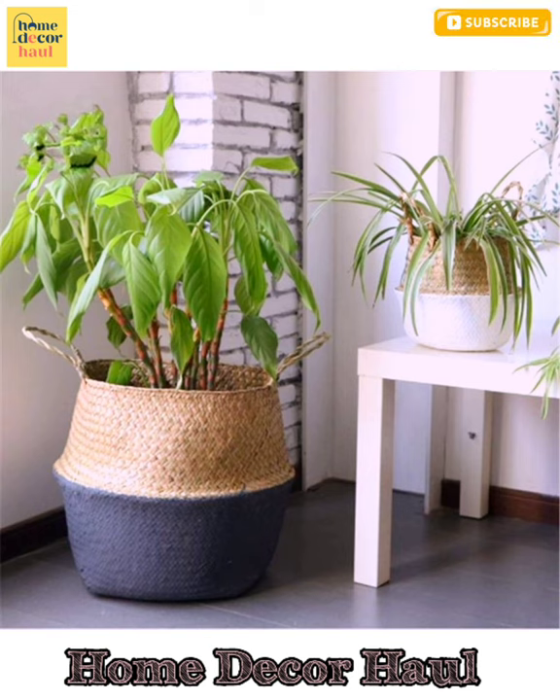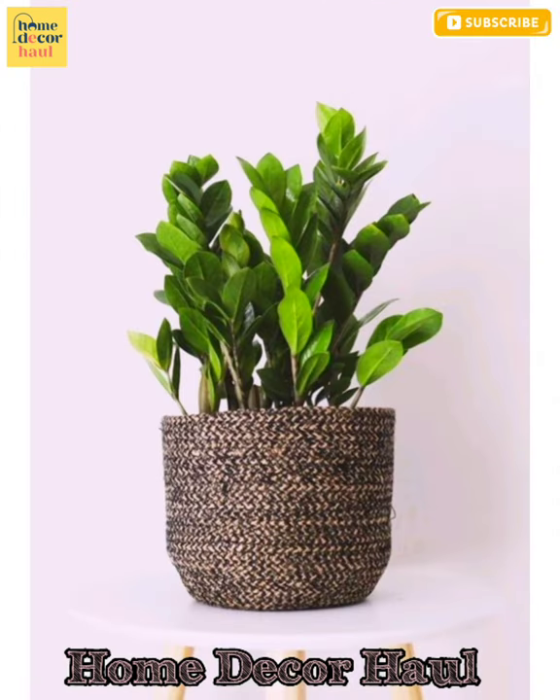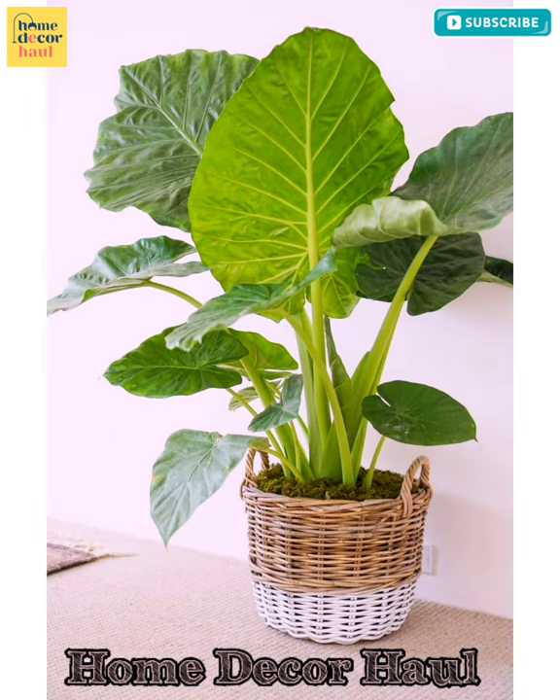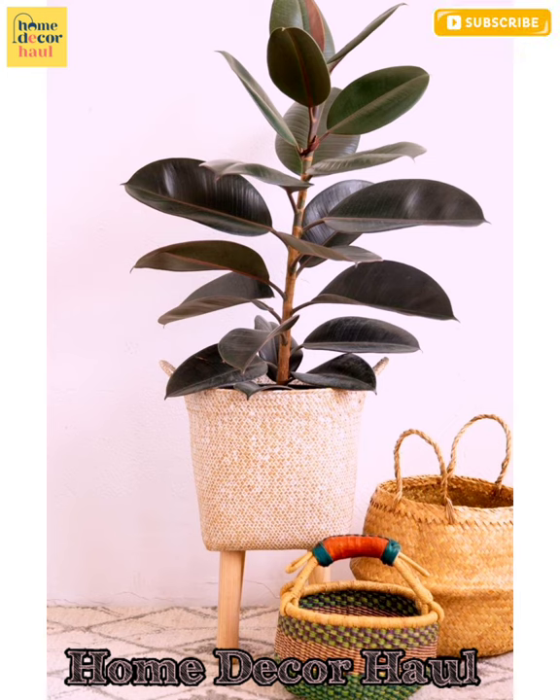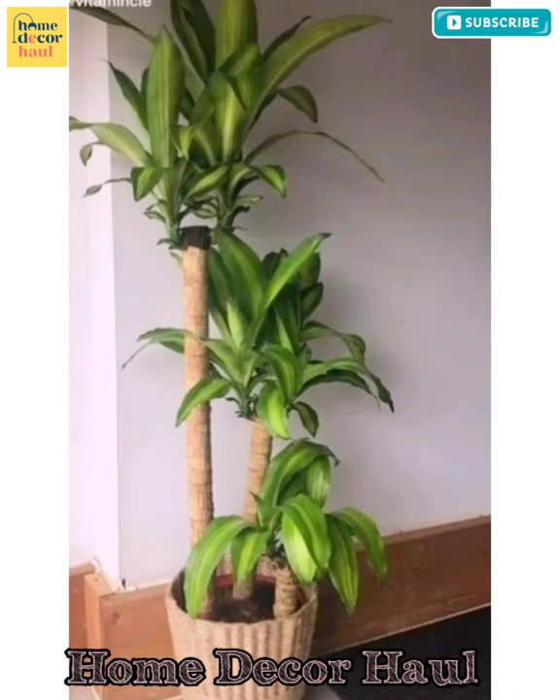Welcome to Home Decor Hall, a dedicated YouTube channel for your dream home requirements. You can update yourself everyday with latest and exceptional design ideas. I shall try to get all relevant issues for your discovery. If you want to get any particular design idea, you can mention it in the comment section. In this video, you shall see flower vase decoration ideas.